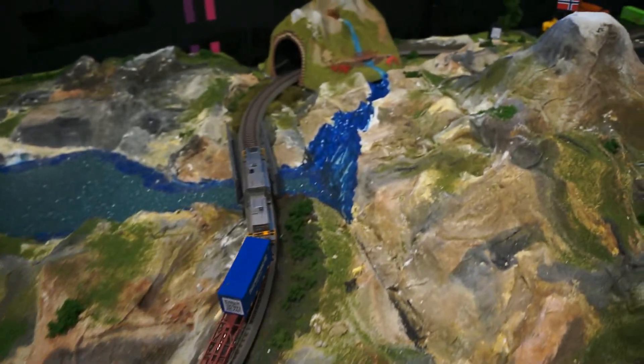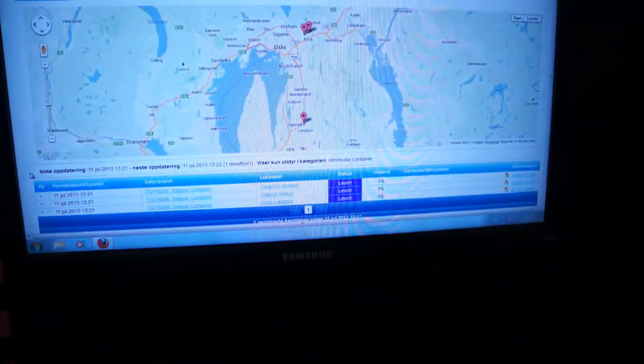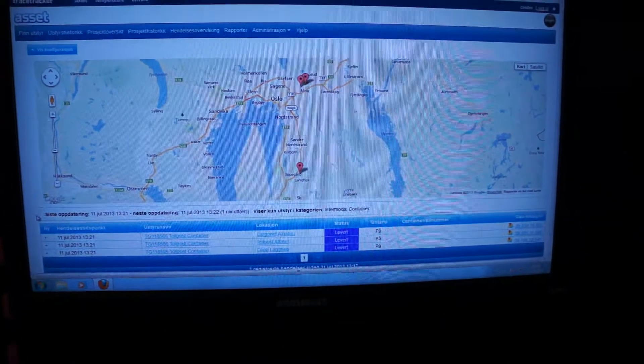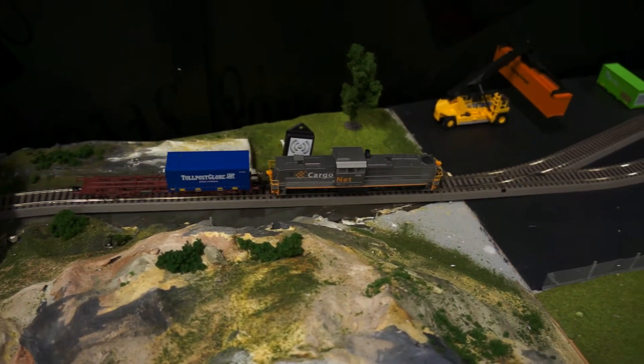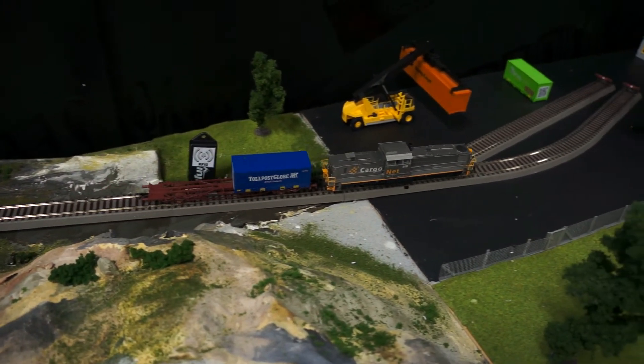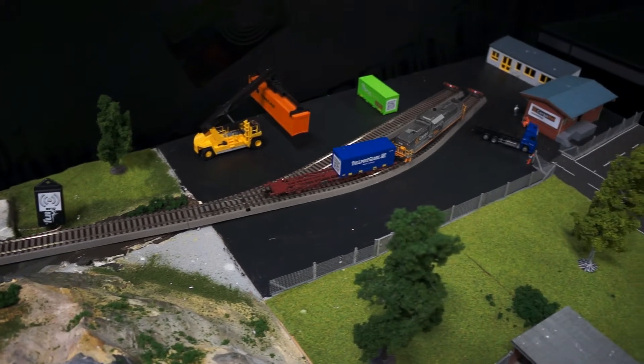The train then travels up north through Norway, and as it approaches Höyset, another RFID reader will register the container. At last, the container reaches the Cargonet site in Trondheim.